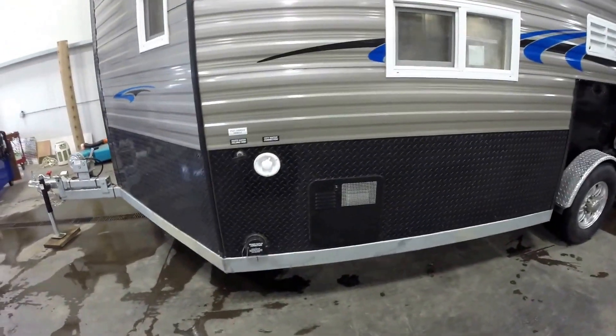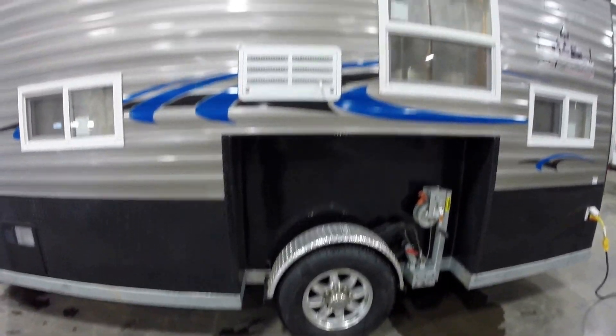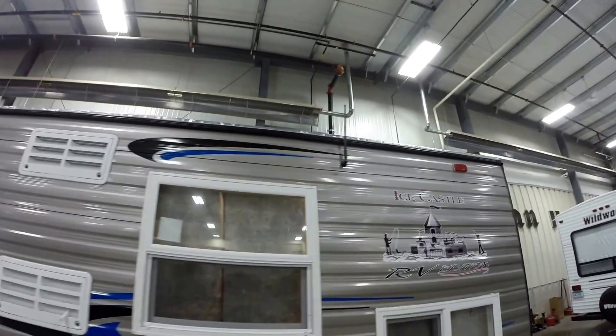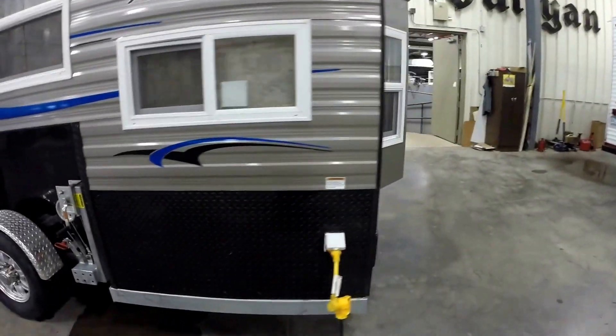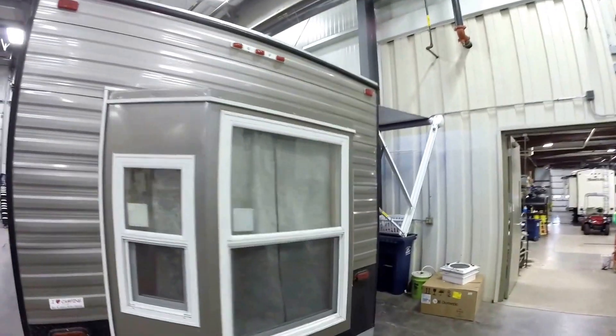Six-gallon water heater. Eight-lug aluminum rims. Nitrogen-filled tires. It's got the medium fridge. Dual pane windows. You've got your radio antenna up there. Detachable power cord comes with it. There's your bay window.